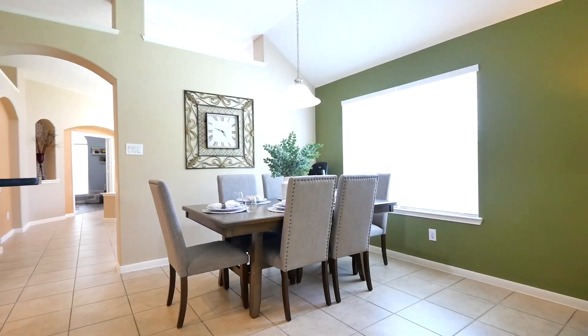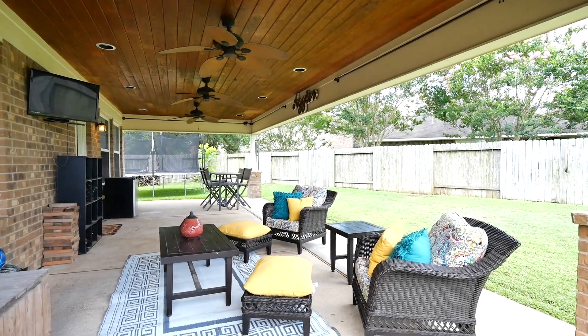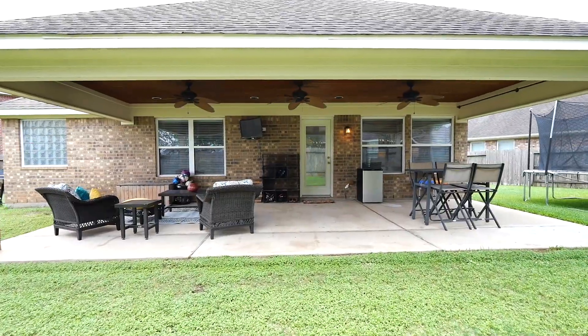The big backyard has an oversized covered patio with wood paneling, extra fans, can lights, raised garden beds, and an 8x10 shed, and lots of extra space.